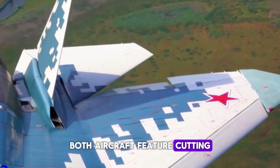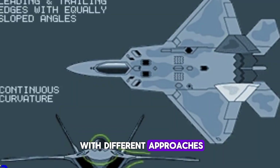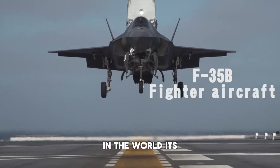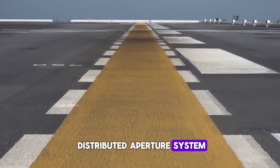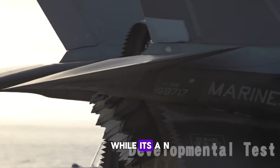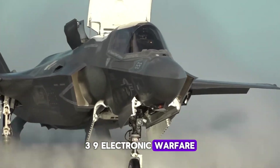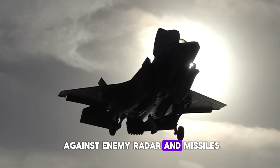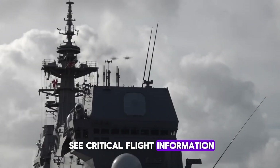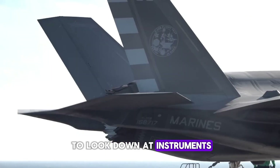Both aircraft feature cutting-edge avionics and sensor systems, but with different approaches. The F-35 is equipped with one of the most advanced sensor suites in the world. Its Distributed Aperture System (DAS) provides 360-degree situational awareness, while its AN/ASQ-239 electronic warfare (EW) system protects it against enemy radar and missiles. The helmet-mounted display allows the pilot to see critical flight information projected onto the visor, improving targeting and reducing the need to look down at instruments.